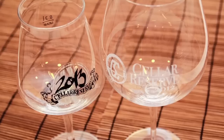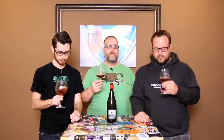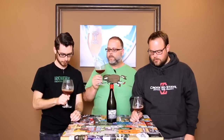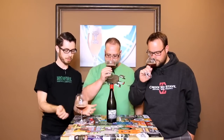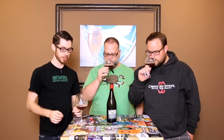We're also sporting our Crooked Stave glassware. If you ever see people drinking out of glasses like this, it's not that they're trying to be pretentious — for the most part, it's not. Glasses like this exist because they create so much aroma. When you have a big, broad glass like this, it creates a lot of surface area at the top, but then gets more narrow at the top, which concentrates all the aromas. This is basically a giant aroma machine.